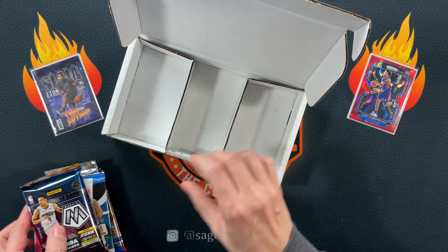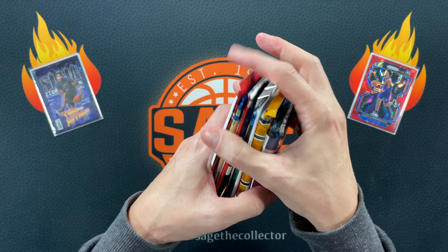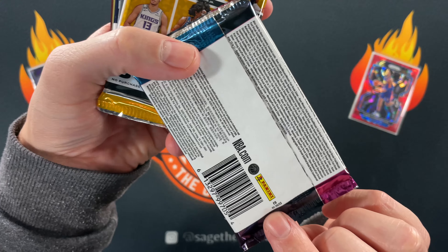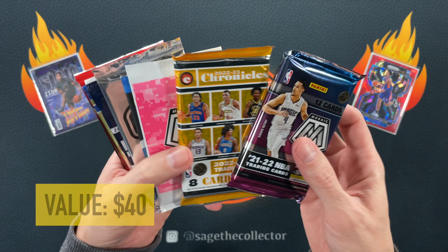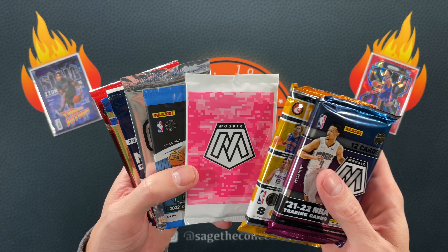Seeing some familiar faces from last month. Look at all those packs. We've got Mosaic — is it hobby or fast break? That is fast break. Got Chronicles — that is definitely hobby. And a Mosaic pink camo out of a cello pack.